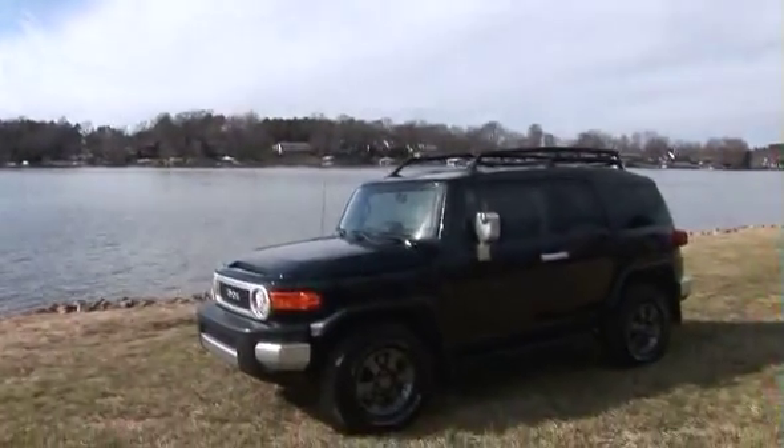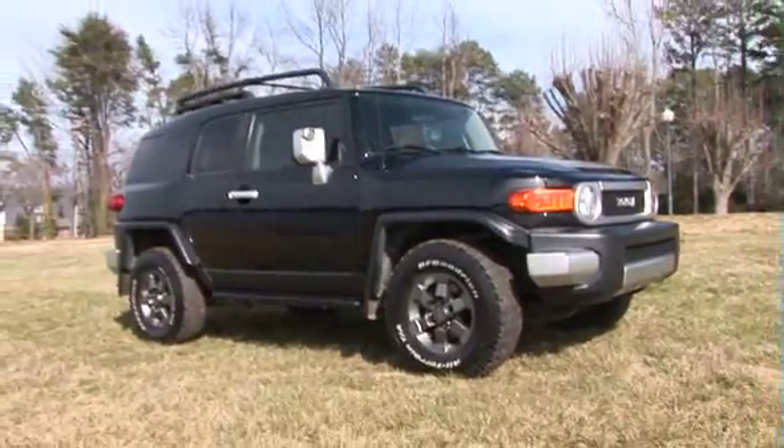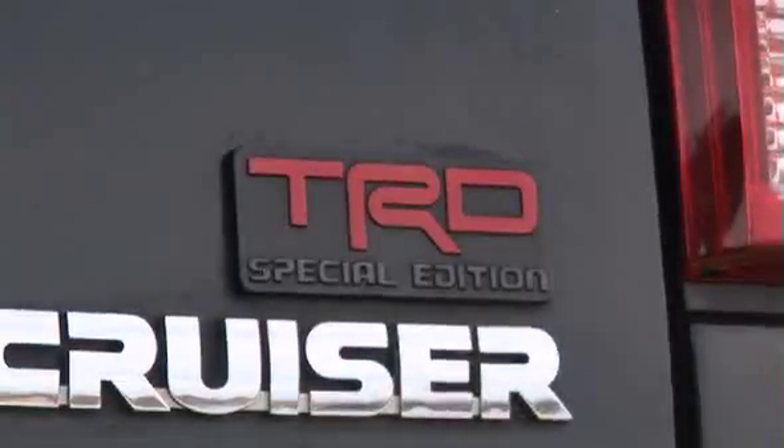This stunning 2007 Toyota FJ Cruiser has only 55,000 miles on the road. This car has a rare upgraded TRD package.